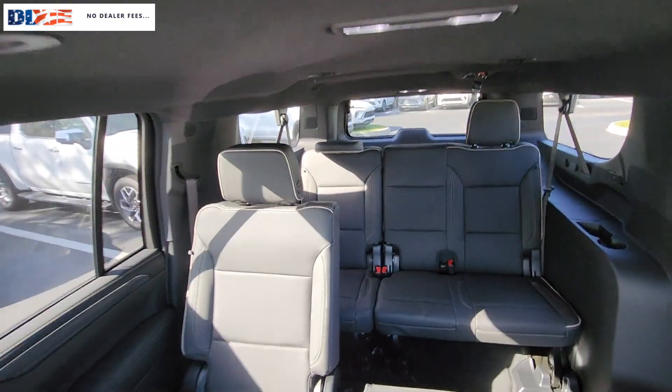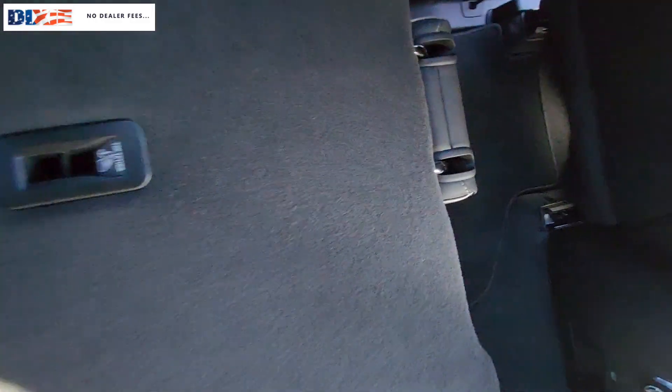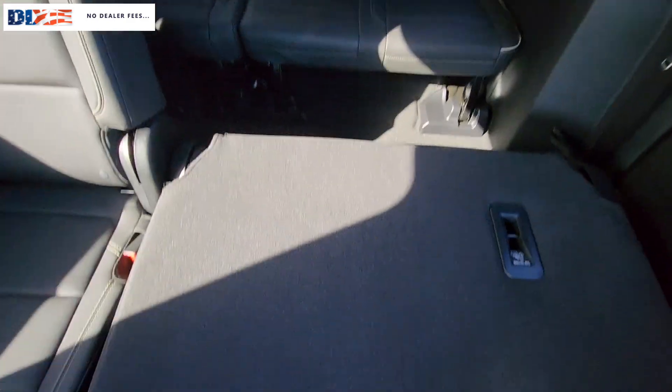Heated and/or cooled front seats. Apple CarPlay and/or Android Auto. Wireless charging station. Pre-collision system. Intelligent auto on-off high beams.